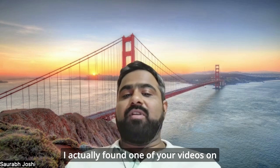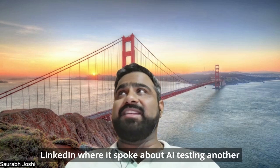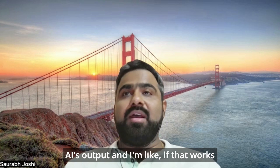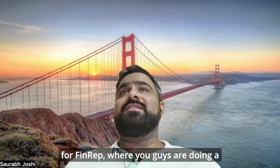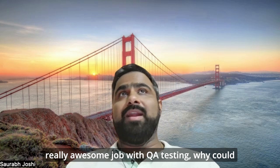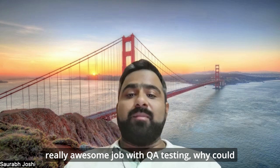I actually found one of your videos on LinkedIn where it spoke about AI testing another AI's output. If that works for FinRep, where you guys are doing a really awesome job with QA testing, why could I not implement it for NetSuite?